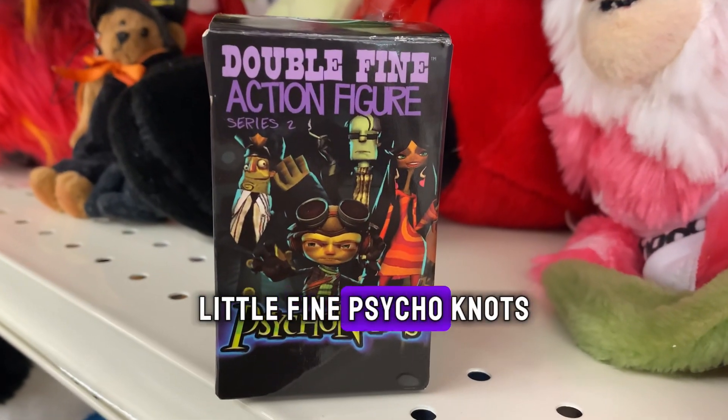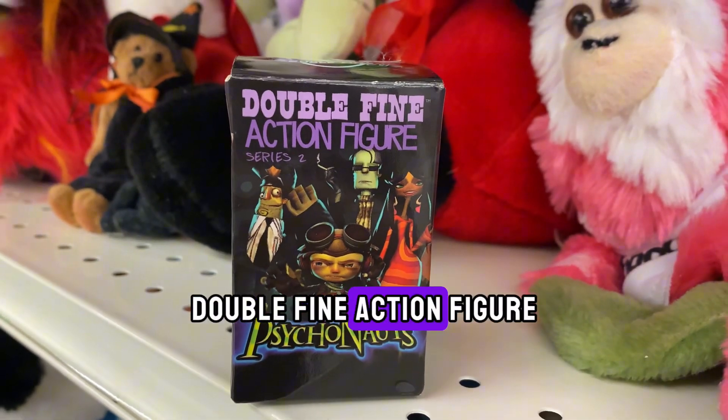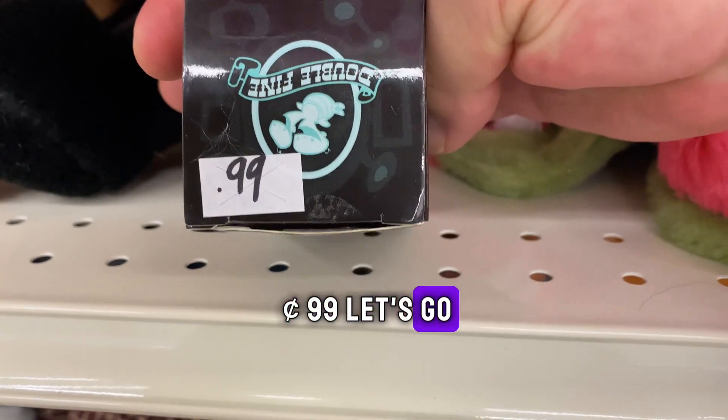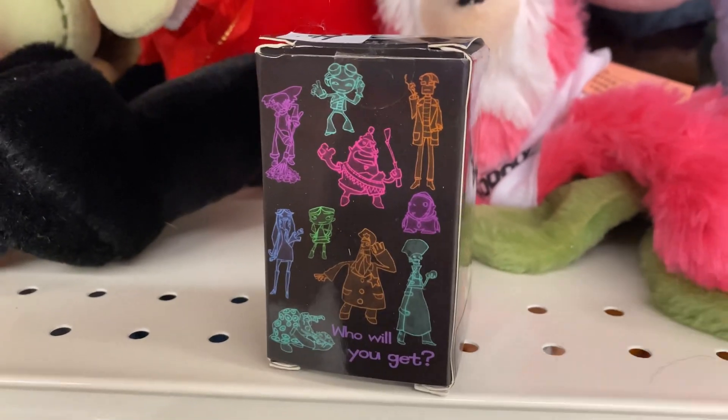Awesome little finds. Psychonauts — Double Fine action figure, Season 2. 99 cents. Let's go. Check out all the characters you can get.